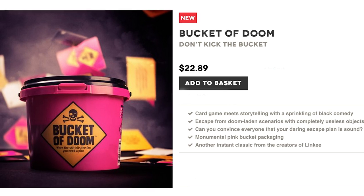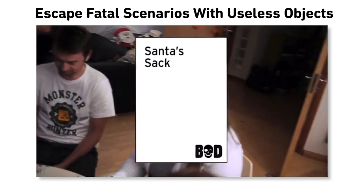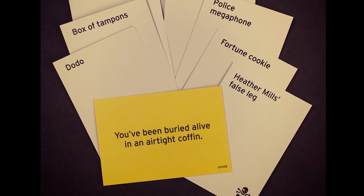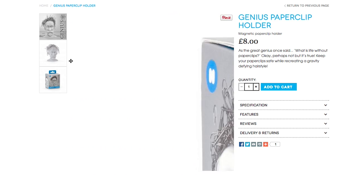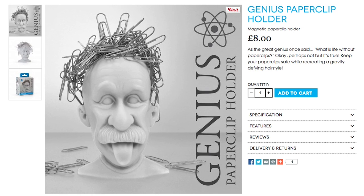Invite company over and show them your Bucket of Doom, a storytelling card game in which you attempt to escape fatal scenarios using useless objects — like you've been buried alive in an airtight coffin and you somehow hatch your escape using a didgeridoo. Do yourself a favor and organize your relatively dirty desk thanks to this genius paperclip holder.